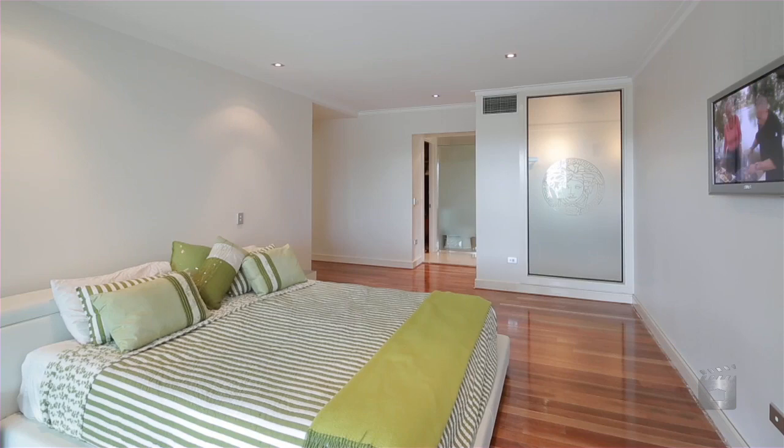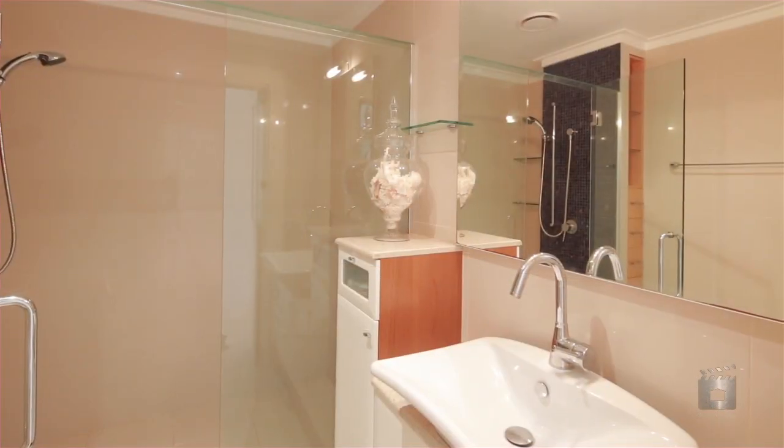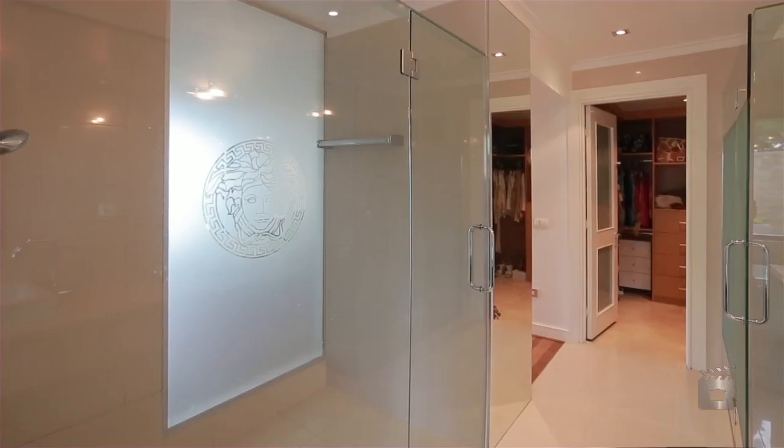Three oversized bedrooms open up to their own private outdoor area. The master is further enhanced by a private ensuite and walk-in robes.